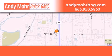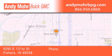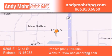Andy Mohr Buick GMC is the place to find new and pre-owned cars and trucks in Indianapolis. You can search our new and used car inventory online, get new car pricing and receive free no obligation price quotes.